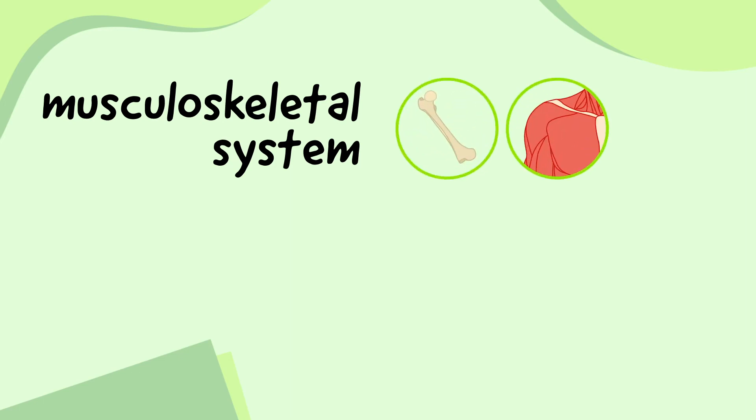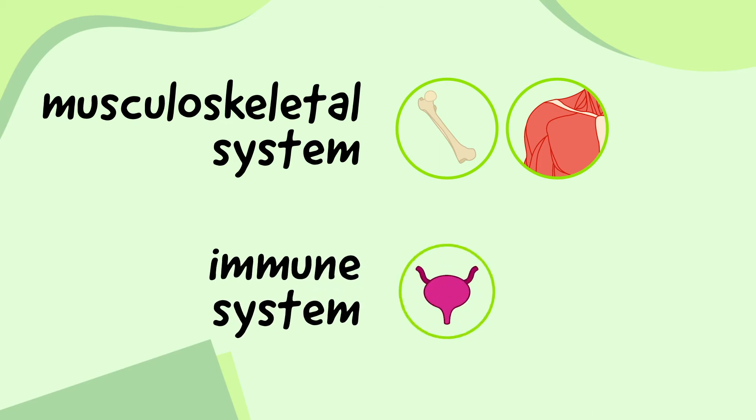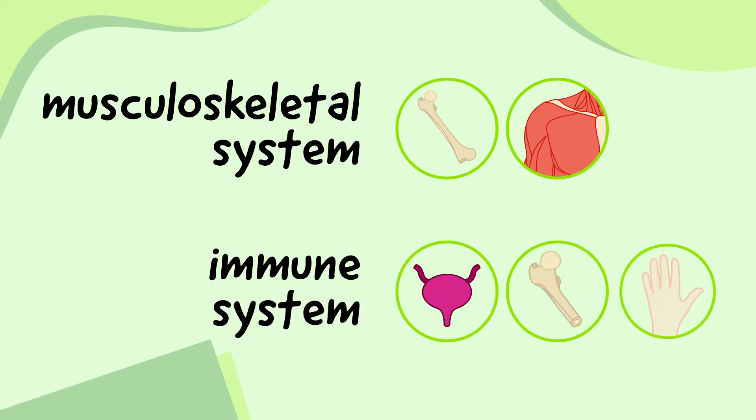There are lots of other organ systems in the body as well, like the musculoskeletal system, where things like bones and muscles team up to support the body and allow us to move around, and the immune system, where things like the bladder, bone marrow and skin team up to protect the body from infection.